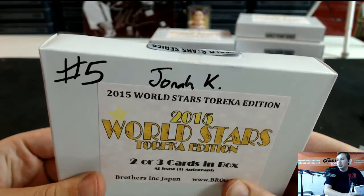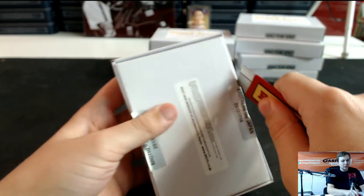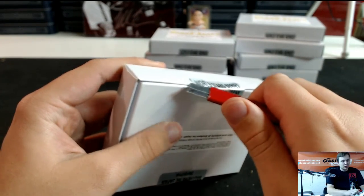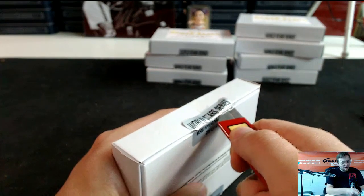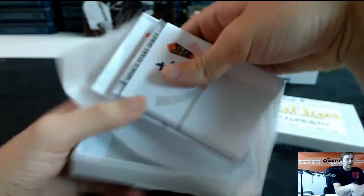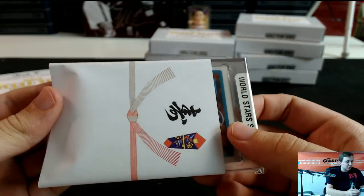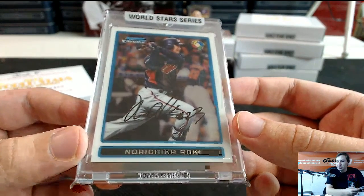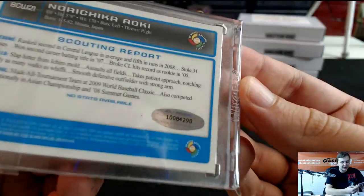Box 5, also for Jonah. Jonah, if you have a username in the Breakers TV chat let me know if you're signed in — I know you're a relatively new customer so I try to connect the usernames with the real names. Alright, first hit for Jonah — we got a buyback autograph, World Baseball Classic, Nori Aoki. Buyback autograph, the authentic sticker right there.